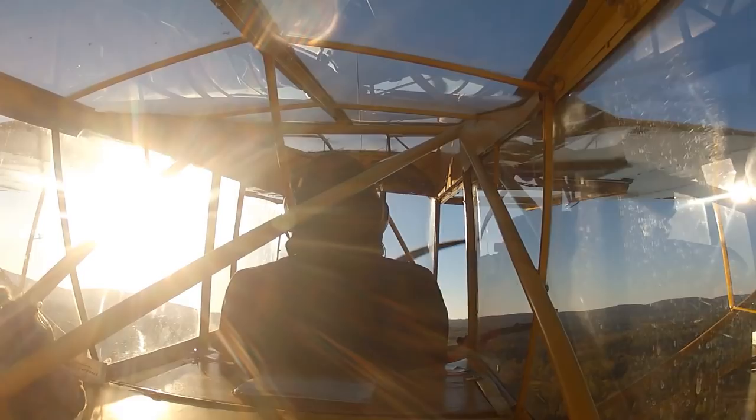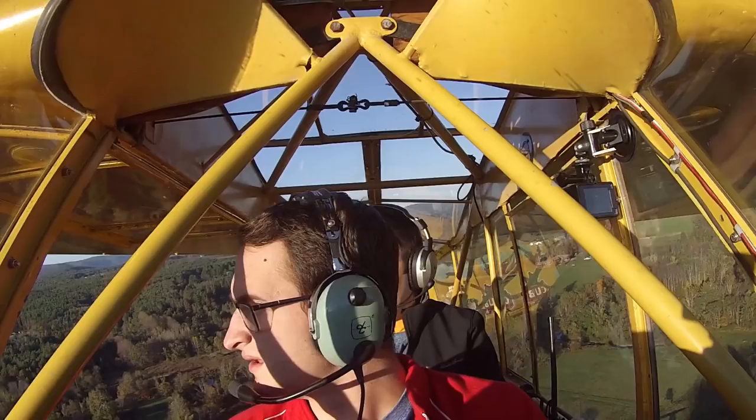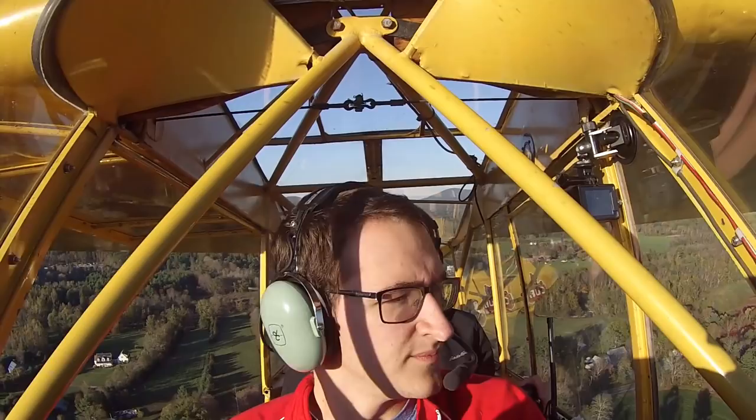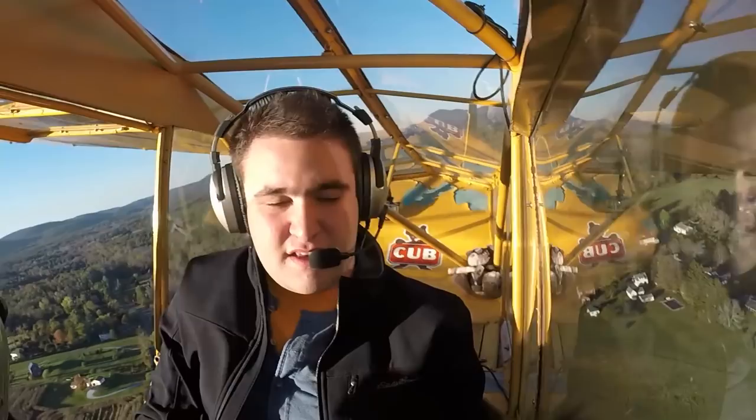We'll start our crosswind turn here. You steer with the rudder in the Cub. This is Baldwin Hill — one of my favorite spots to drive up to when I'm not lucky enough to be in the sky, just to enjoy the views. That's really pretty. Yeah, it's great. We'll turn downwind. The plane has just landed on final. Great Barrington traffic, left downwind runway 29, Great Barrington.